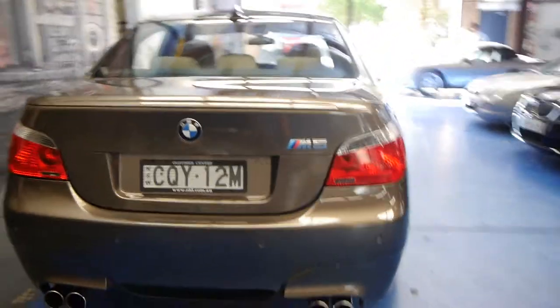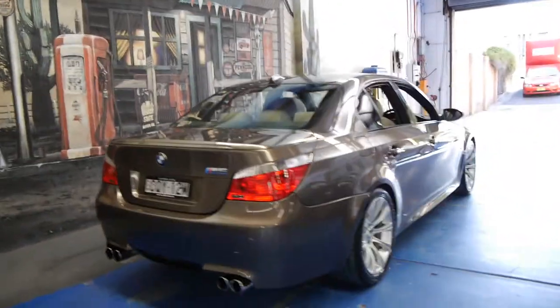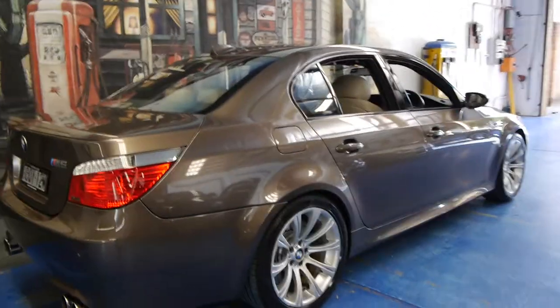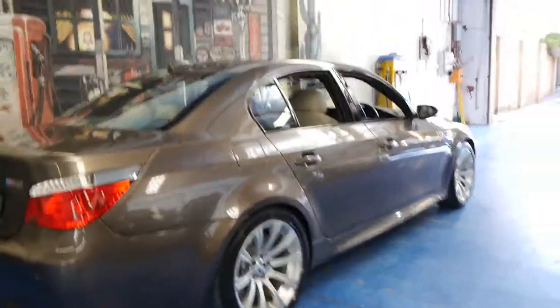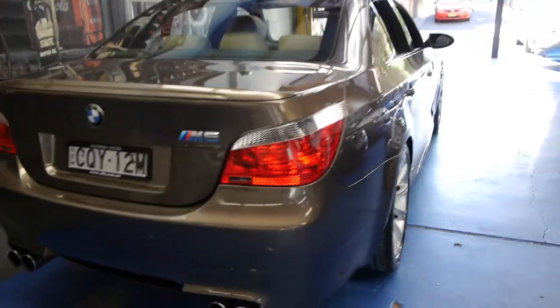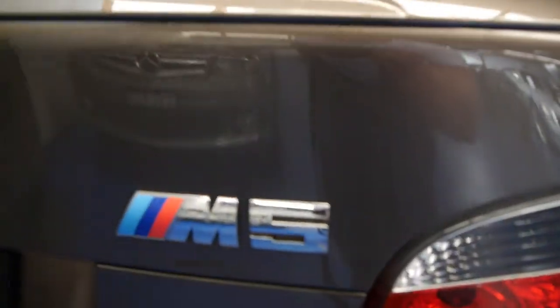One of the best things about these cars is they're such high-performance vehicles — you can take them to the racetrack and give just about any car a run, including a Porsche 911, but it just looks like every other 5 Series except for a few differences like the big wheels, the quad exhaust, and this badge. It's also got run flat tyres.